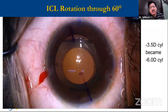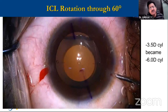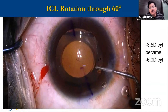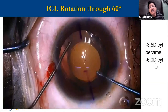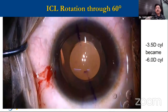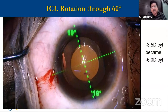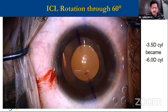Here, the ICL had rotated through 60 degrees. Bringing it back is very simple — you don't have to enter from two side ports and dial it. This patient had a cylinder of 3.5, and because the ICL had rotated, the cylinder became six: at 30 degrees rotation the power became zero, and at 60 degrees the power became double on the other side. We brought it into position, but again it rotated — this happened in three cases. All three times we brought it into position and they rotated again, which made us believe that once an ICL rotates, it may be good practice to plan exchange with a higher-sized lens.